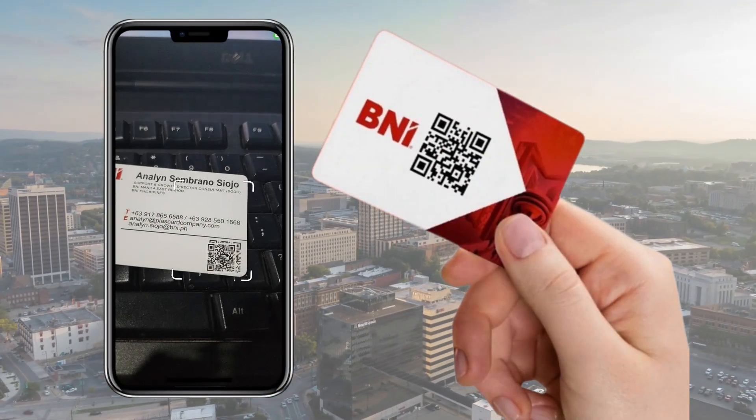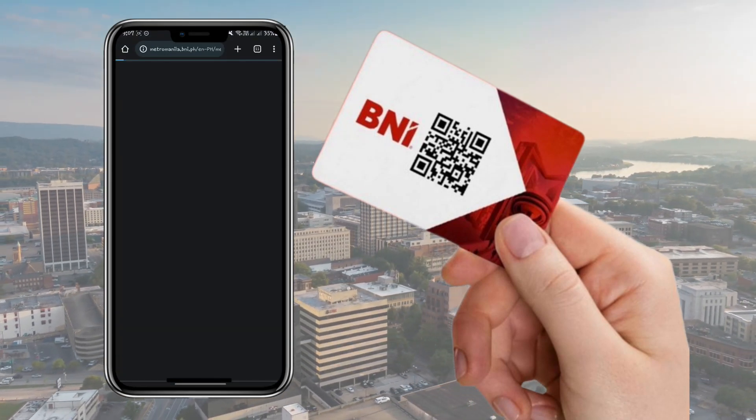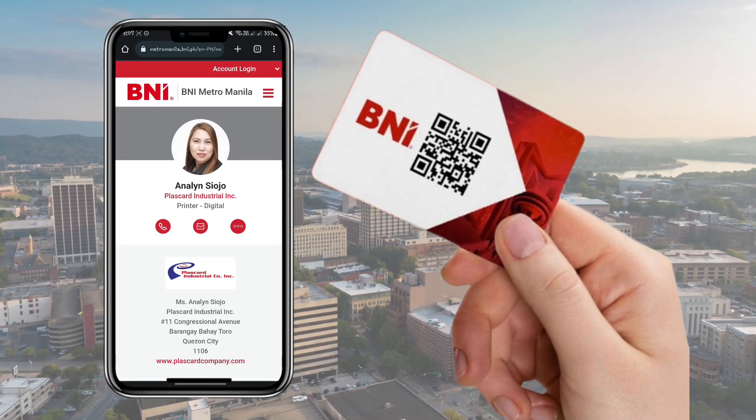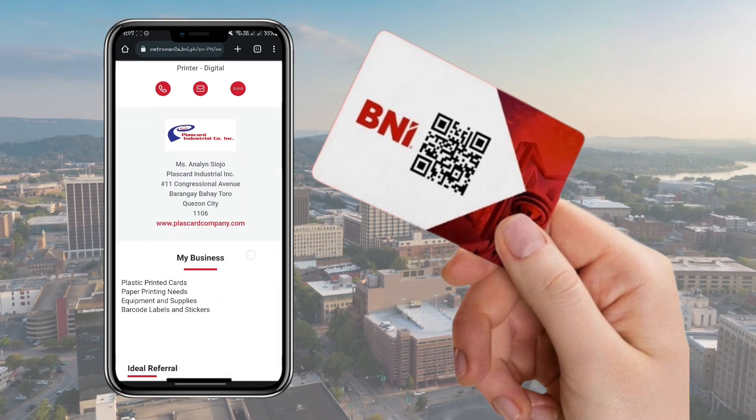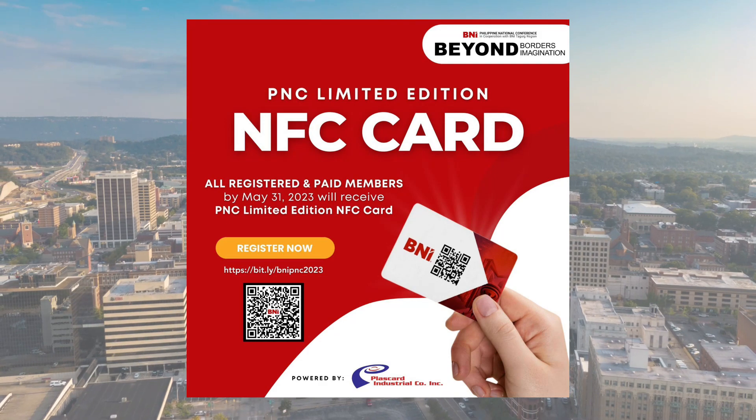Your NFC PNC limited edition card contains a personalized QR code. Scanning the QR code will automatically bring up your BNI Connect profile. All registered and paid members by May 31 will receive a PNC limited edition NFC card.